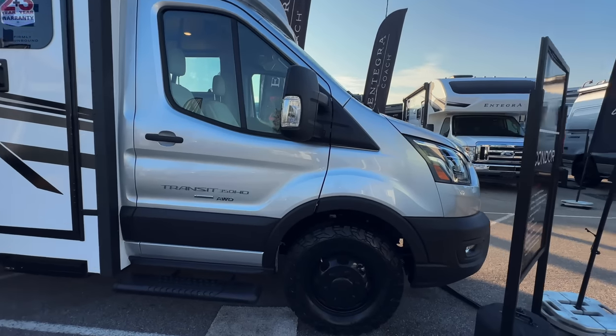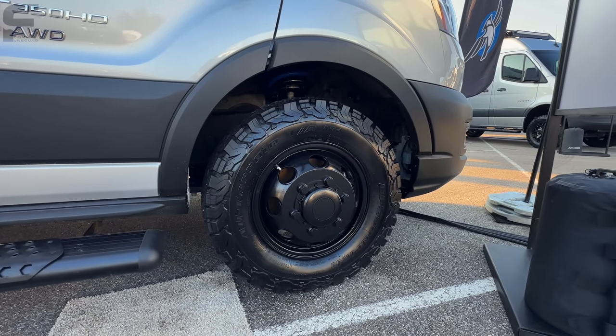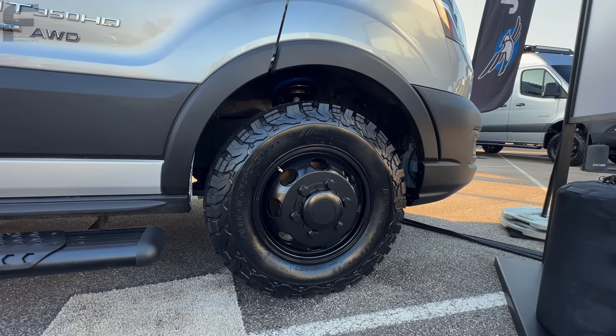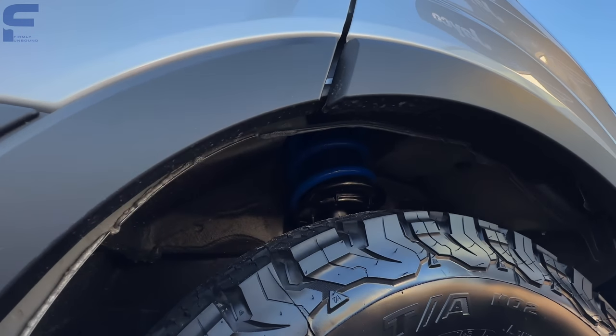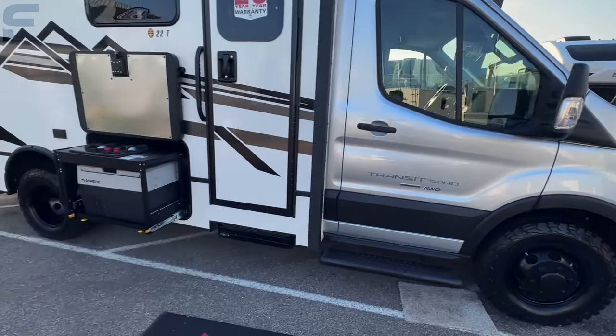Zooming in on the wheels — really nice-looking wheel here. It's a BF Goodrich all-terrain tire, size 225/75 R16. You can also see the suspension setup underneath, which looks pretty solid.